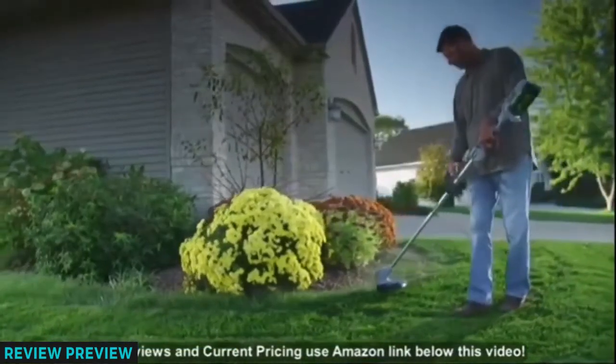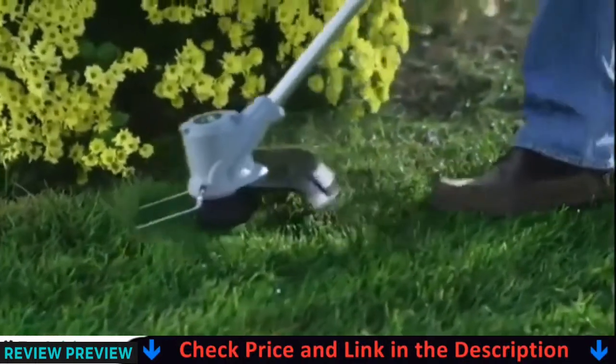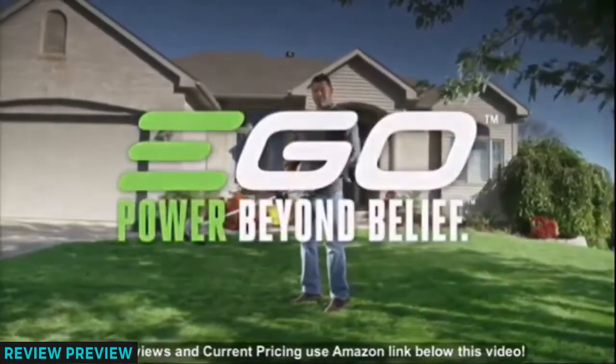Stop weaving extension cords all over your yard. Work untethered. The EGO 56-volt Power Plus String Trimmer — part of the EGO Power Plus system.